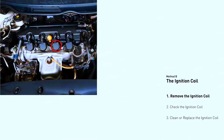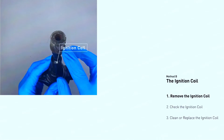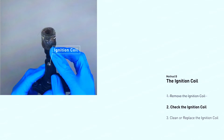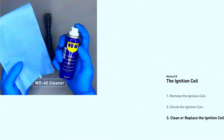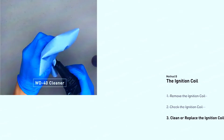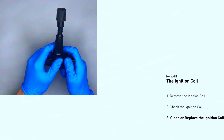Ignition coils are usually located on top of the spark plugs. Consult your manual to identify the coil for cylinder 3. In some cases, you can swap the coil from cylinder 3 with another cylinder like cylinder 4 and see if the misfire code jumps to the new cylinder — this would indicate a bad coil. Clean or replace the faulty coil if needed.